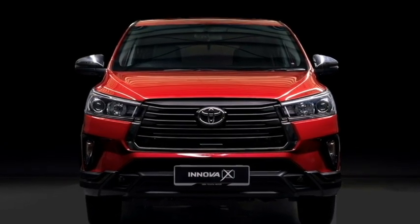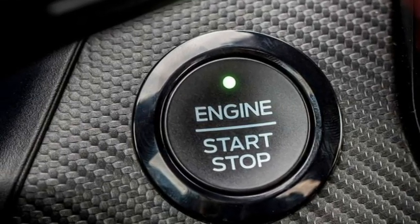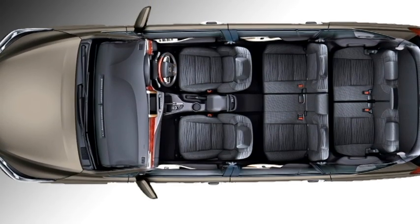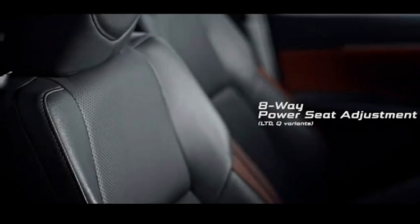Additional interior features include auto dual-zone climate control, wireless smartphone charger, USB port, push button start and stop, remote keyless entry, LED ambient lighting, all power windows, premium black combination leather seats with second-row captain seats for comfortable ride, 8-way power adjustable driver seat, and bigger boot space.